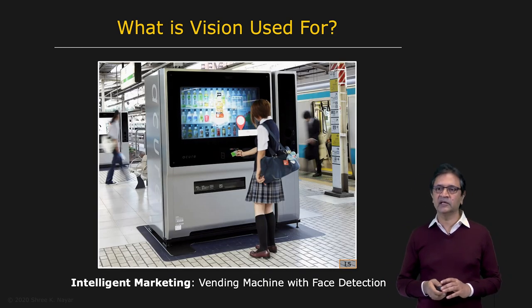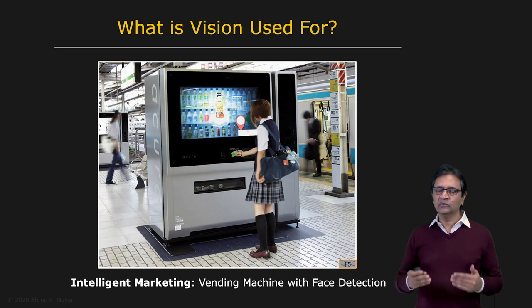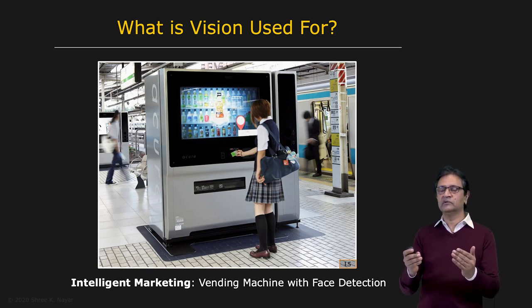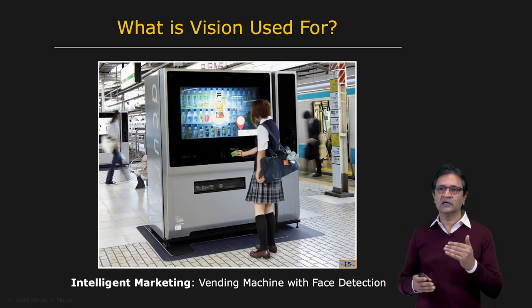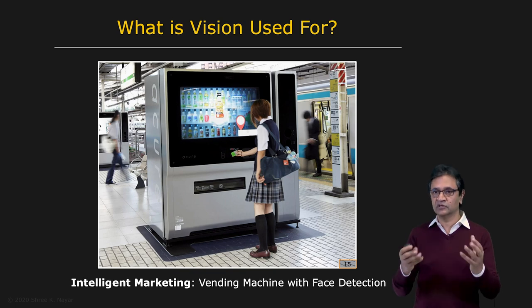Here's an interesting application that I came across at Shinagawa Station in Japan — it's a vending machine. We'll call it intelligent marketing. You walk up to it and it's able to detect your gender and your rough age, and then show you on the display various products that may be of interest to you.